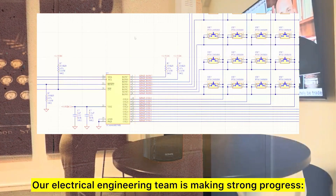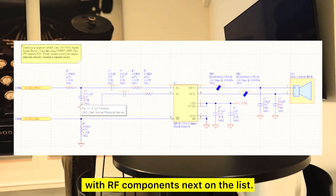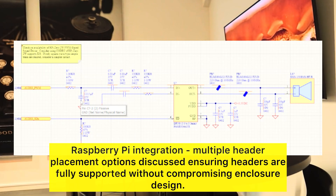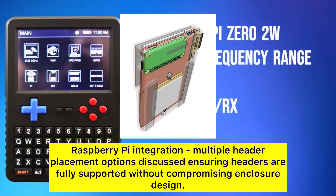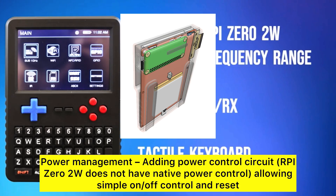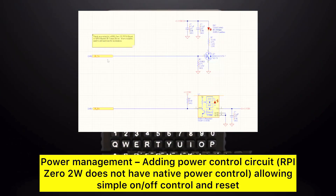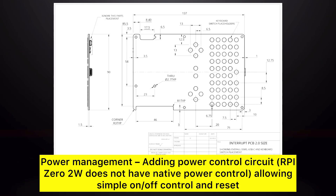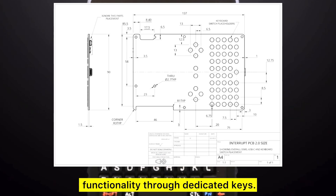Our electrical engineering team is making strong progress. Schematics are nearly complete, with RF components next on the list. Raspberry Pi integration: multiple header placement options discussed, ensuring headers are fully supported without compromising enclosure design. Power management: adding a power control circuit — the RPI-02W does not have native power control — allowing simple on/off control and reset functionality through dedicated keys.